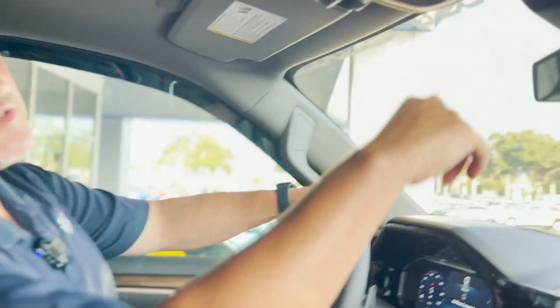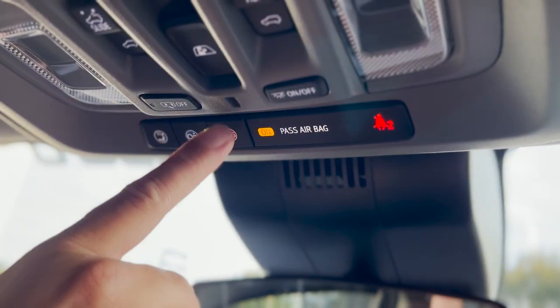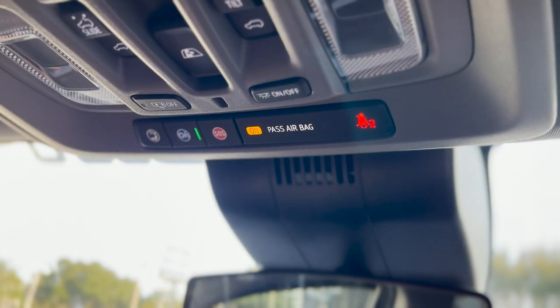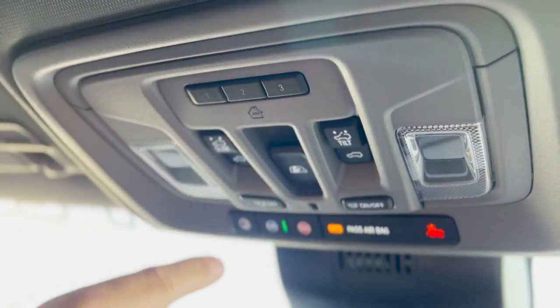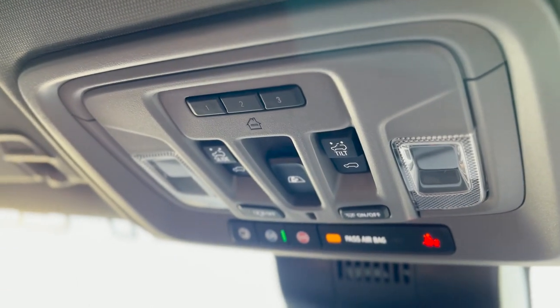This vehicle is equipped with OnStar technologies. You can push this button and get help with an OnStar assistant, and if anything bad is happening to you or your family, you can push the SOS button and they send emergency services to you. Your HomeLink system right here lets you program up to three devices like a garage door opener or a gate. It's got a power sunroof and a power sliding rear window as well.